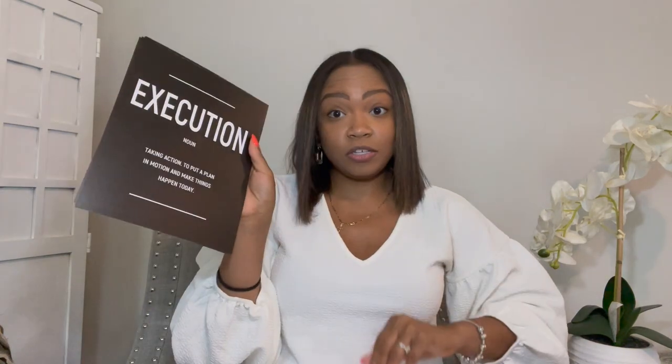A couple more things — actually these are from Amazon — miniature posters that have different sayings and verbs on them. I plan to hang these up as well. The words on them are: execution, success, perseverance, and grind. I thought those were really cute, especially in an older classroom.